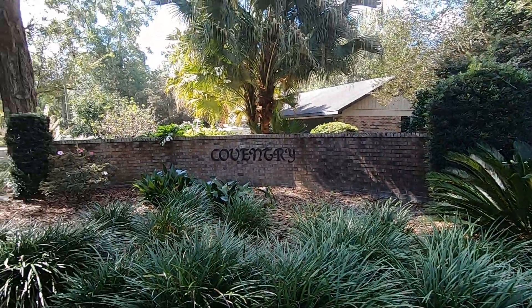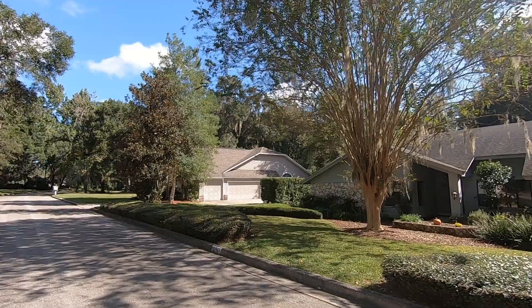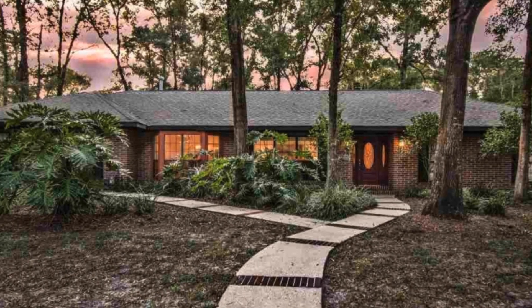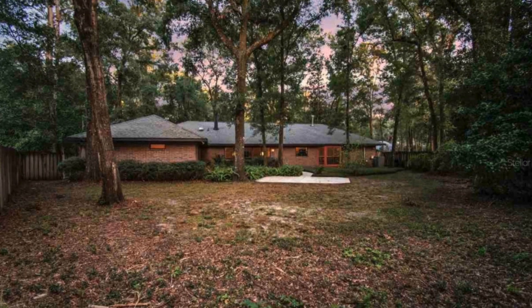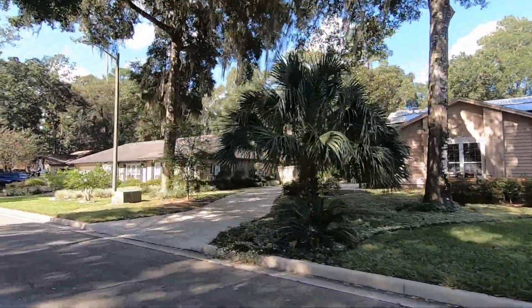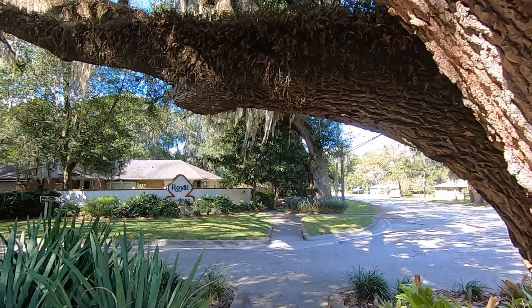The next two neighborhoods are actually right side by side and that's going to be Royal Gardens and Coventry. They have a beautiful location just off of Glen Springs Road, a lot closer into the middle of town. From the neighborhood you can expect it to take about 10 minutes to get to the University of Florida and Shands Hospital. Homes over here range from about $300,000 on up closer to $500,000, and they are a little bit older — most were built in the mid and late 80s. Both neighborhoods are fairly small: Coventry has just under 50 homes and Royal Gardens has just under 70 homes.